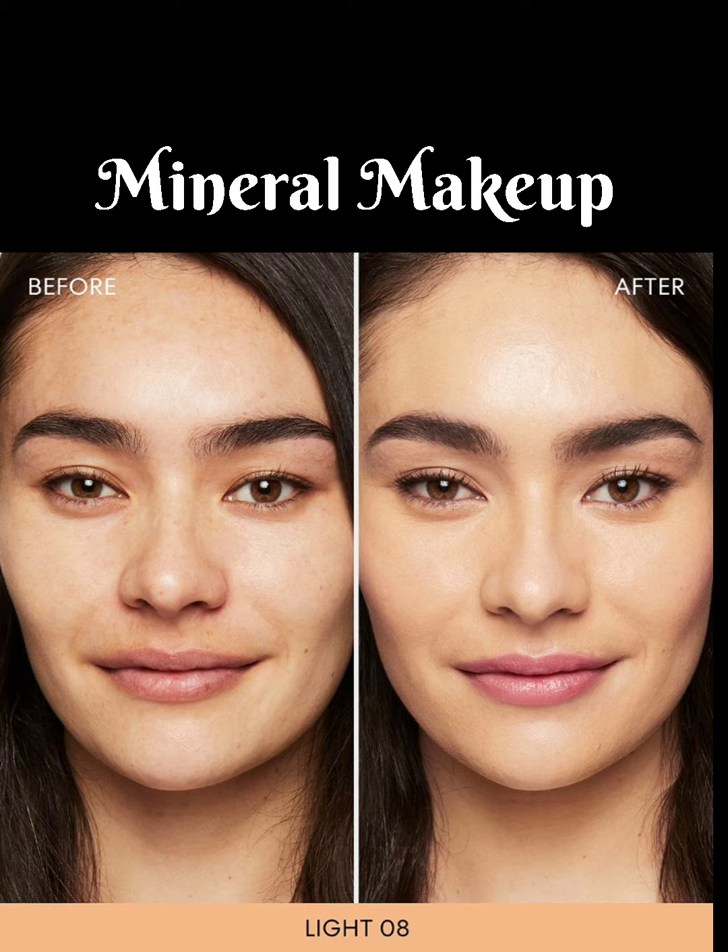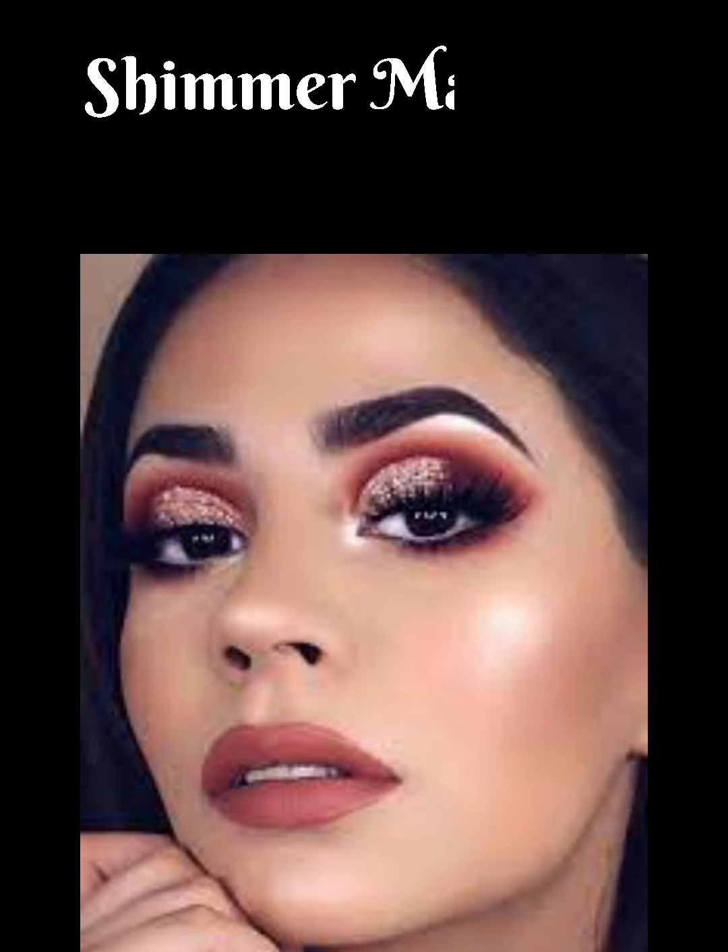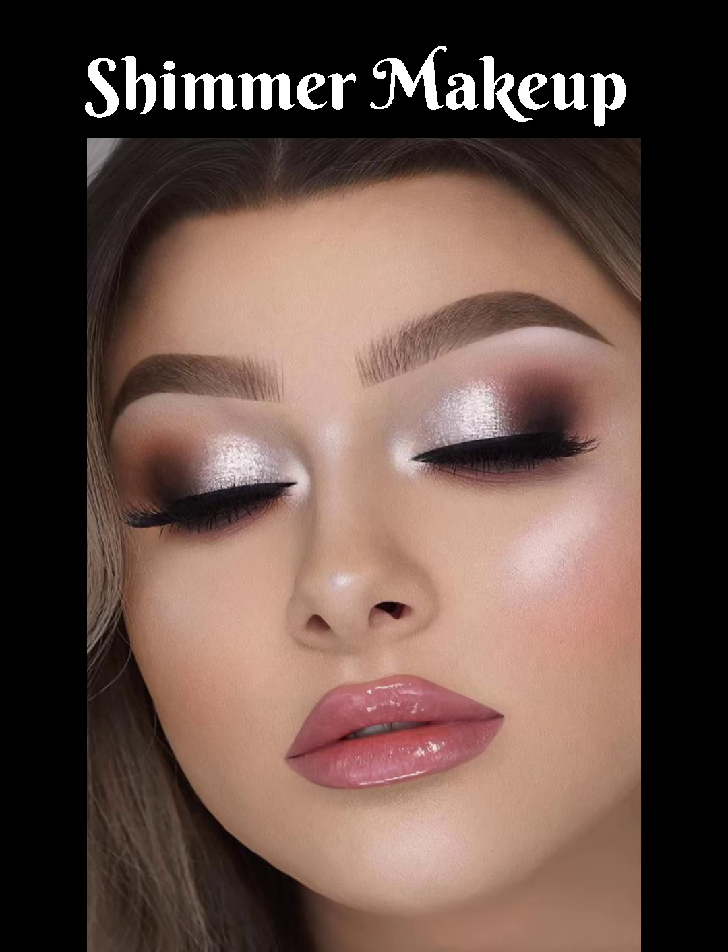Mineral makeup is often recommended by dermatologists and skin specialists after special treatments are done to improve the skin. It uses chemical-free cosmetics that are as beautiful as other types of makeup without compromising on the health of the skin.